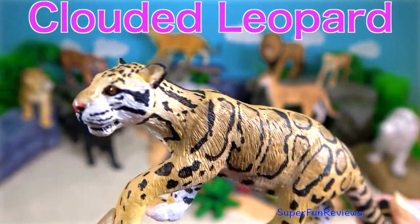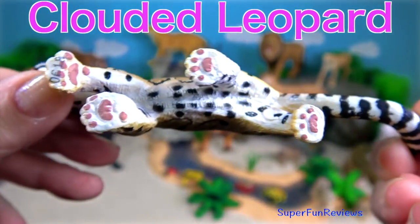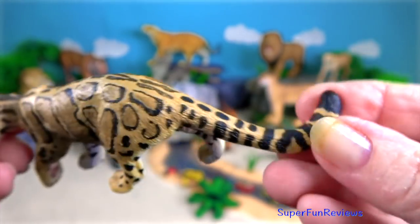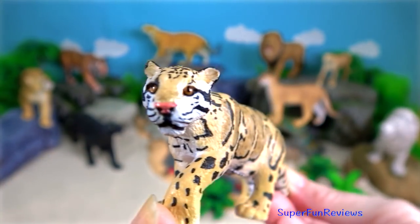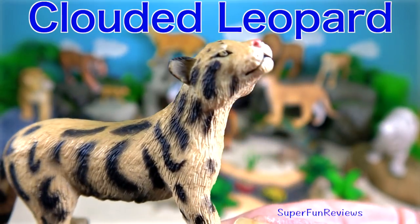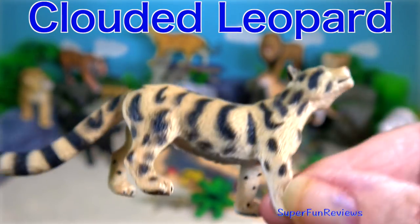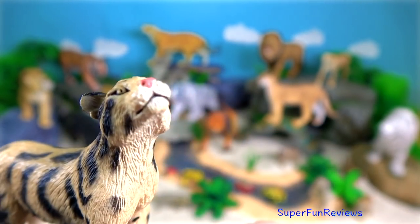The clouded leopard lives in Asia. They are found in the rainforests of Indonesia to the foothills of the Nepali Himalayas. Their name comes from the cloud-like spots on their fur. Their coat provides excellent camouflage in their forest habitat. The clouded leopard is a great climber and can even hang upside down beneath large branches using their large paws and sharp claws to hold on.